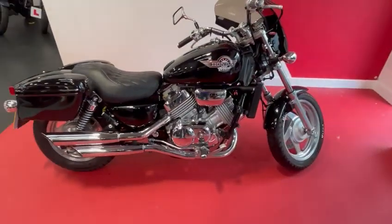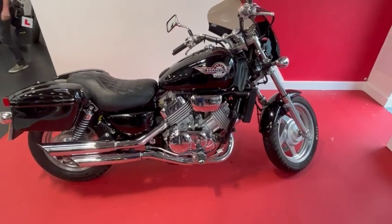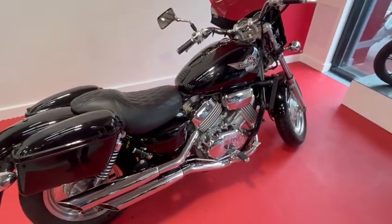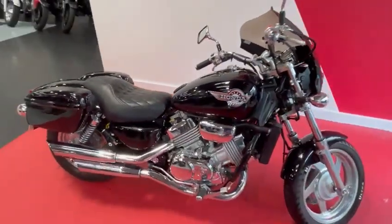If you'd like to know any more information about it, please call the sales team on 01244 336565. The bike will leave here with a full service and fresh MOT. If you'd like to reserve the bike, you can do so by pressing the buy it now button on the website.